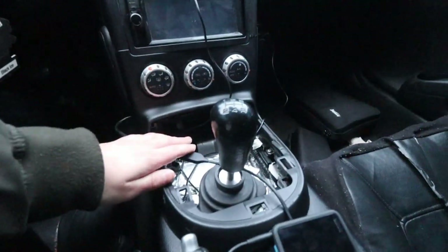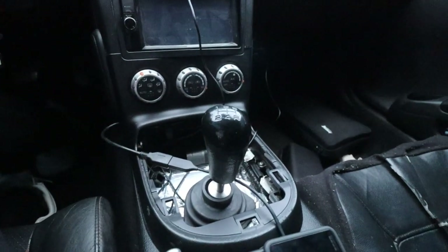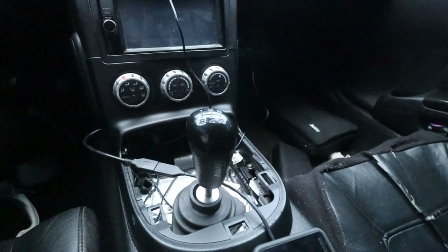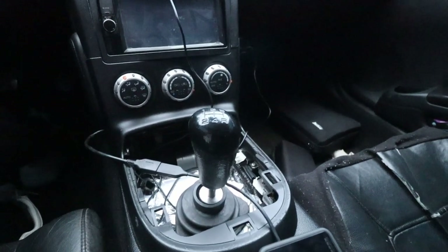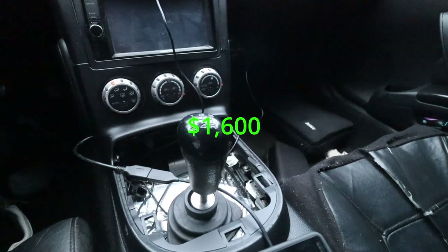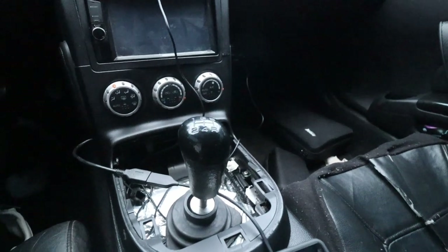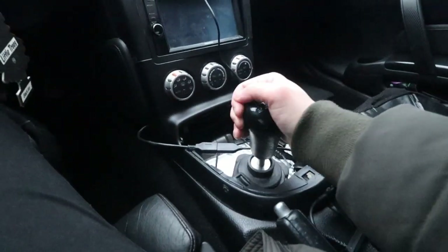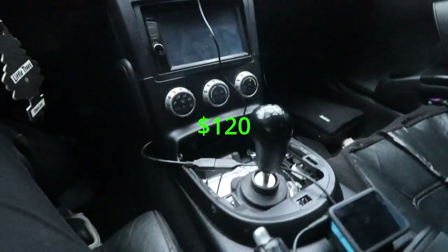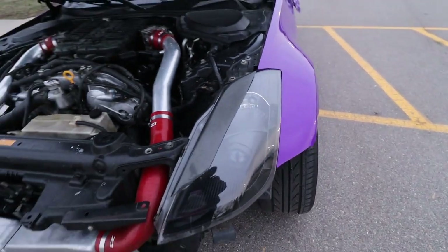I do have a 2015 Nissan 370z manual transmission from the swap. With the slave cylinder delete, that ran me about $1,600 for the transmission. I also have a short throw shifter from Torque Solutions — that makes the throws pretty short, one of the shortest you can get — and that ran me about $120.